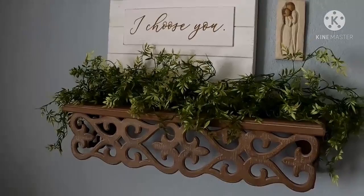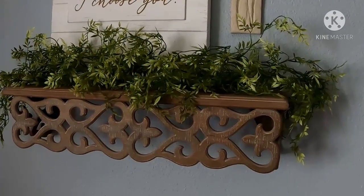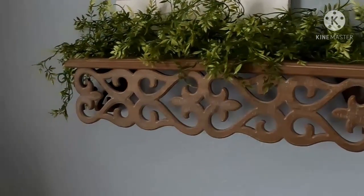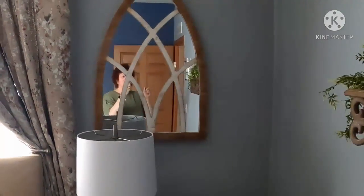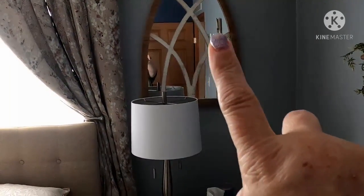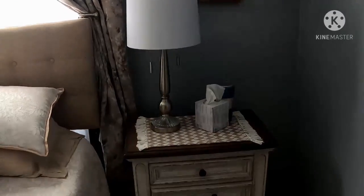From Hobby Lobby — 'I choose you' with the cute little shelf. I ordered these pretty arched mirrors, and I'm going to put a small wreath here. Got new bedroom furniture — there's one of the nightstands.